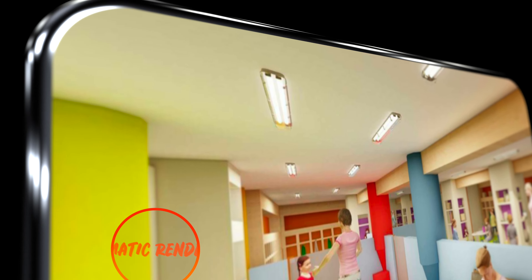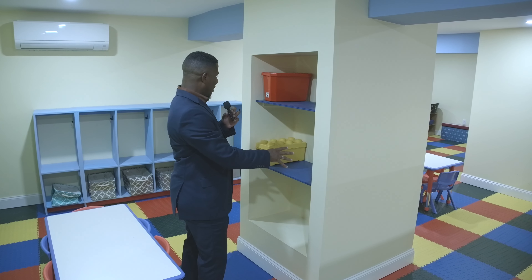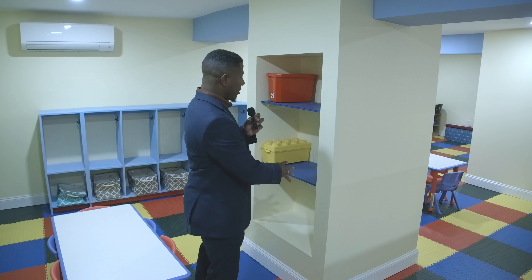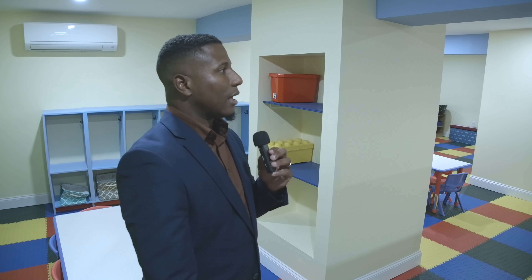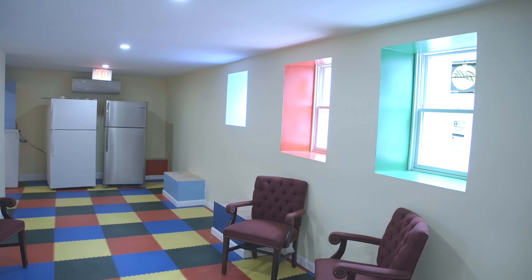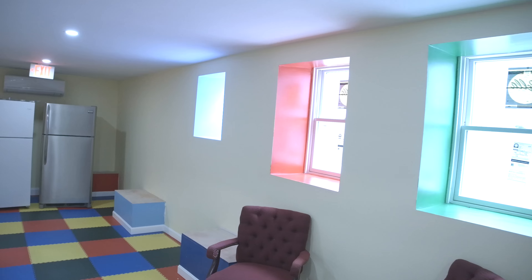What we ended up doing was embracing the existing column as we are showing here, then using color and using it for shelving and storage for the kids to utilize the space. One of the major concerns was lighting — how we were going to introduce natural light into the space. We came up with the idea of having openings on the lobby side connected with the shelving for the kids.